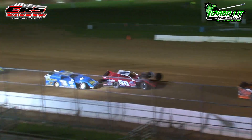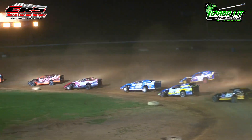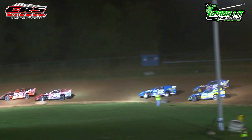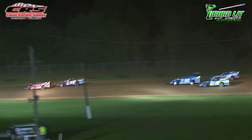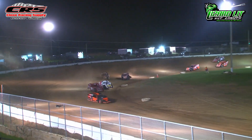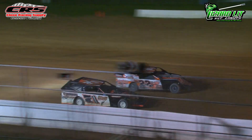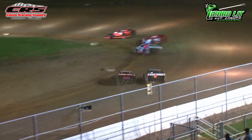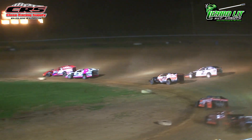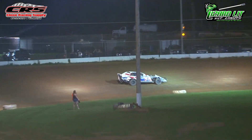Steve Dixon is trying to march through the field. He has gotten around Kane Stebbins and will now set his sights on the 33 of Josh Canfield. Al Brewer is side-by-side with Tyler Oaks as they head into turns three and four. But Zane Harvey is long gone, putting a lot of distance between him and the rest of the field. Trouble in turn three — CJ Sherwood goes for a spin, bringing out the yellow flag yet again.